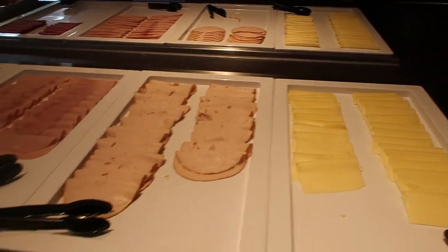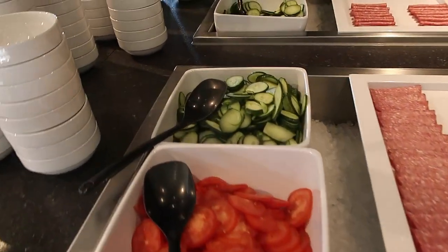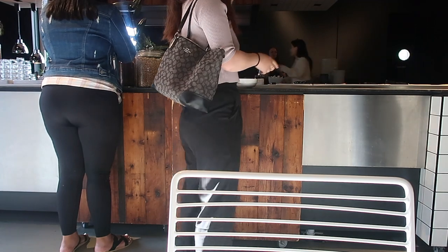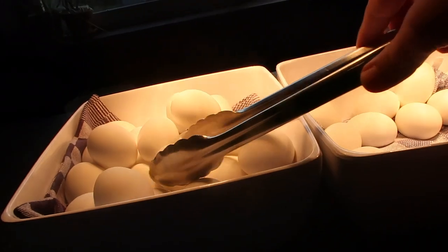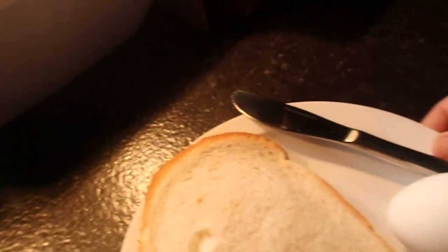Good morning! Just came down to the reception for breakfast. There's a lot of variety — meats, some pickles. I've got butter bread and I'm just going to pick up an egg. Wait — why is my egg pink in colour? Anywho, let's get going.